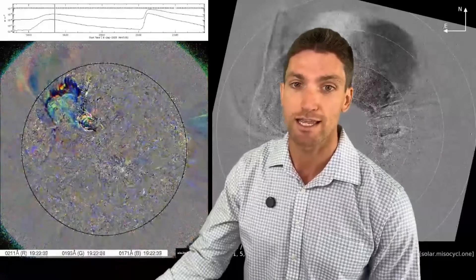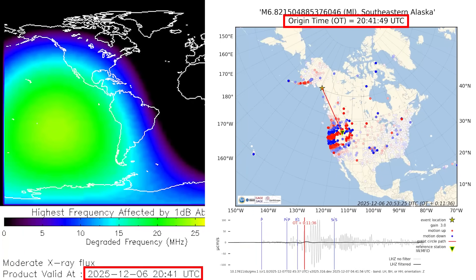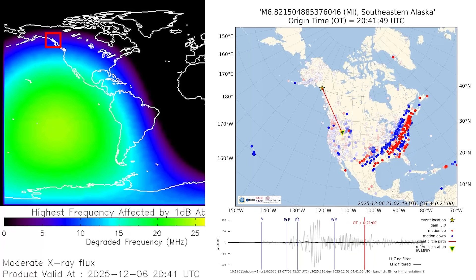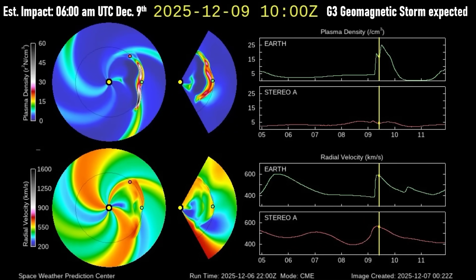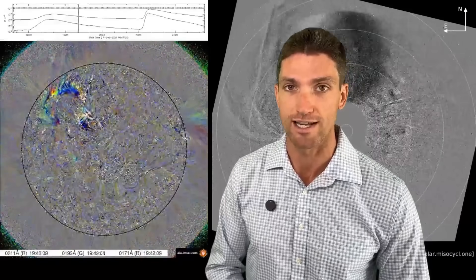A super interesting thing about this solar flare is that it occurred exactly at the same time as a magnitude 7 earthquake in Alaska. Alaska is on the daylight side of the Earth being impacted by those light photons. There have been 100-plus aftershocks now from that magnitude 7 earthquake. We will talk about that more, when we expect this impact to come in, the aurora viewing possibilities for the United States and Europe, and so much more in today's video.